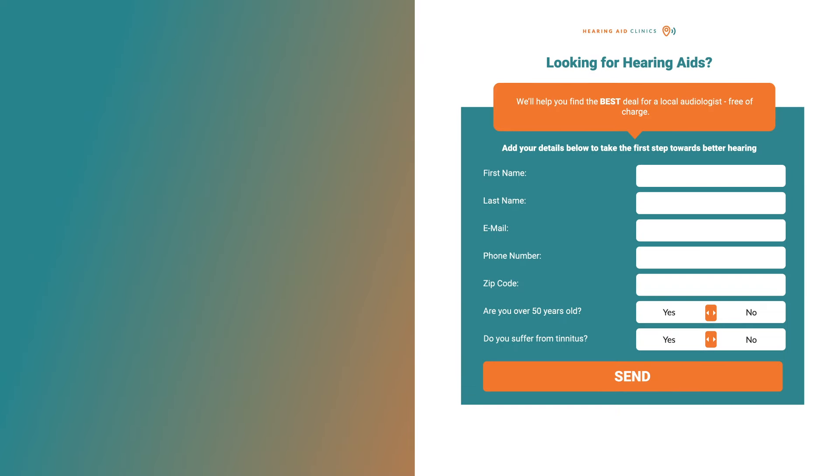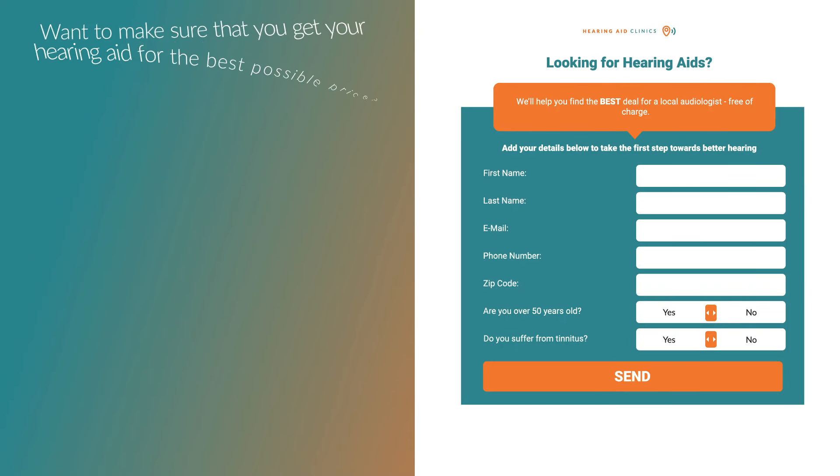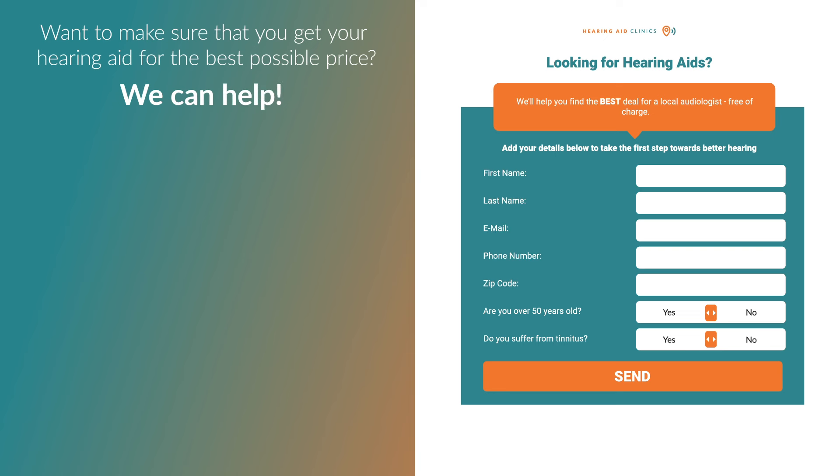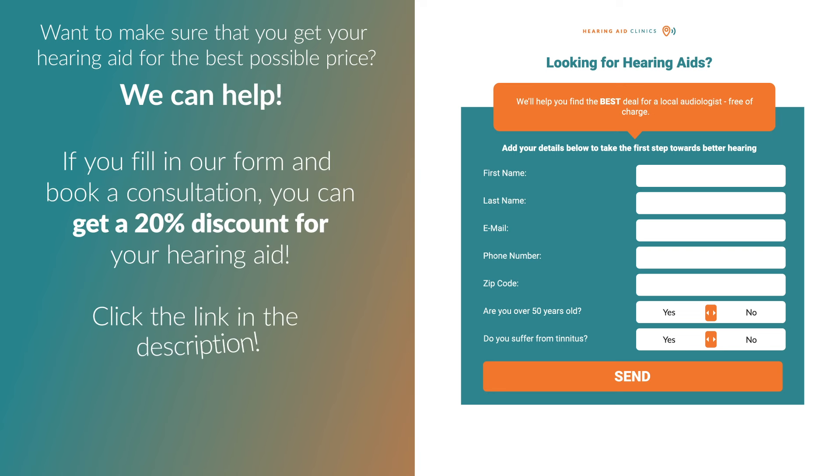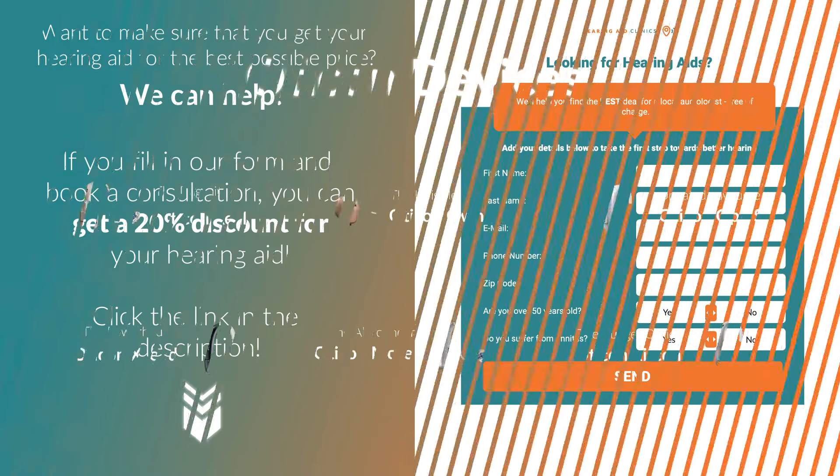Before we start, if you would like to make sure that you get your hearing aid for the best possible price, we can help. If you fill in our form and book a consultation, you can get a 20% discount for your hearing aid at a local audiologist. Click the link in the description to claim your 20% discount now. Let's get onto the list.